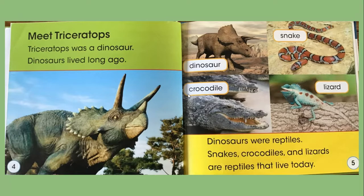Meet Triceratops. Triceratops was a dinosaur. Dinosaurs lived long ago. Dinosaurs were reptiles — like dinosaurs, crocodiles, snakes, and lizards. Snakes, crocodiles, and lizards are reptiles that live today.